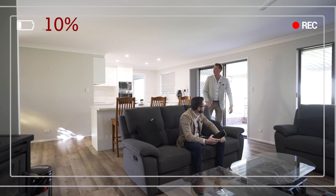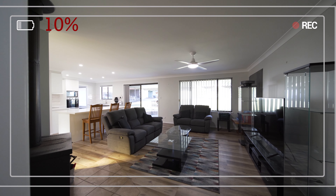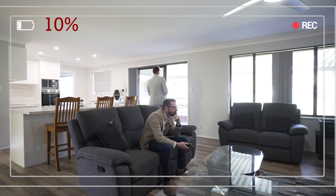This is the living space. It flows seamlessly off the kitchen and has a slow combustion fireplace, so it's comfortable all winter round.